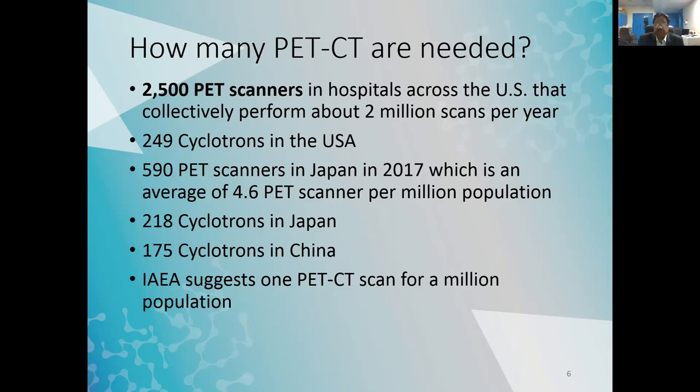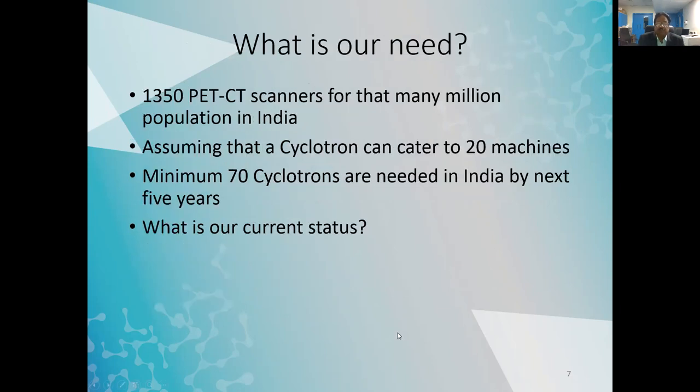The US has about 249 cyclotrons. Japan had 590 PET scanners in 2017 — an average of 4.6 PET scanners per million population — with 218 cyclotrons, a number that has since increased. China has 175 cyclotrons. The IAEA suggests at least one PET-CT scanner per million population. For India's population of 1,350 million, we need at least 1,350 PET-CT scanners.